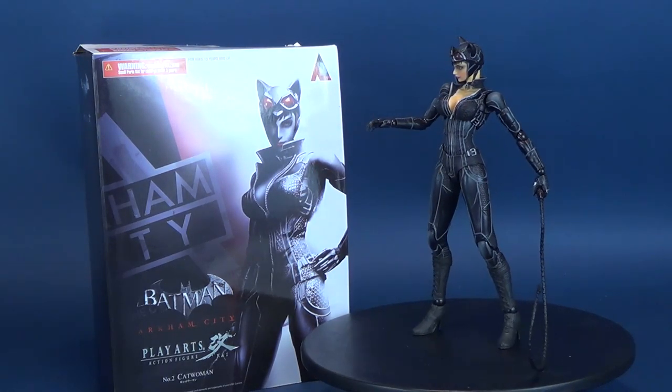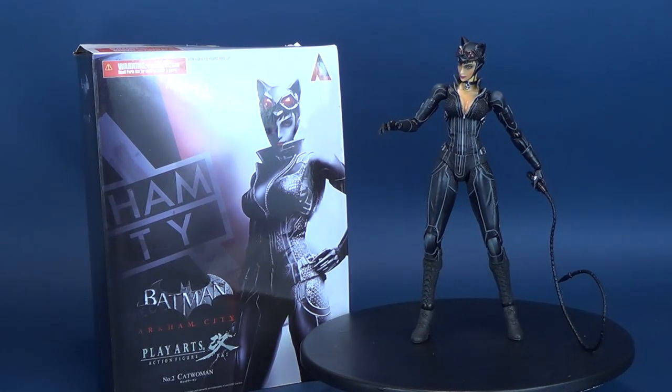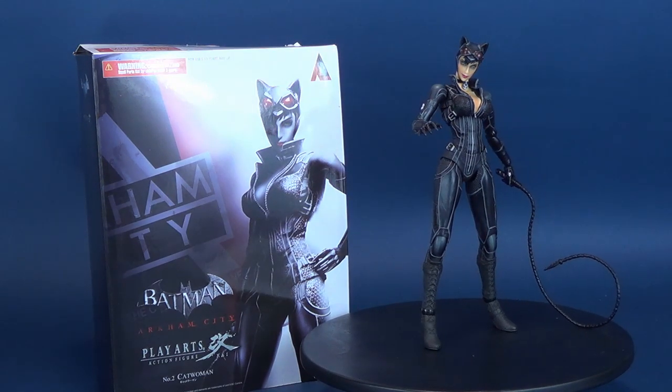When the bat's away, the cat will play. Here's your re-look at the Play Arts Kai. This is Batman Arkham City, figure number two, Catwoman.